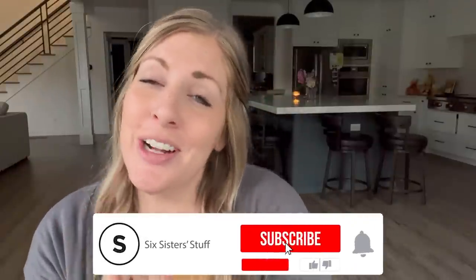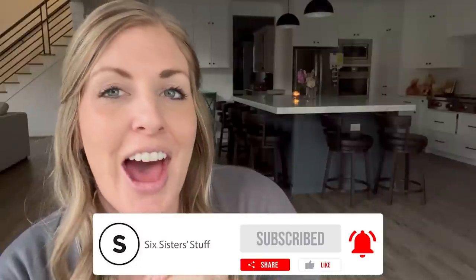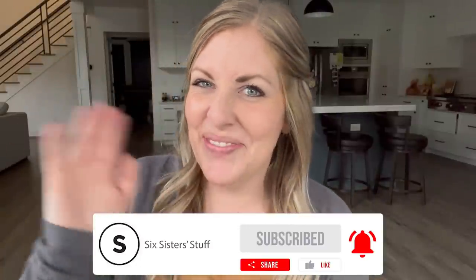Thank you so much for watching this. If you want to try the seven-day free trial, remember the link is down below. If not, I will see you guys next time. Okay, see you, bye.